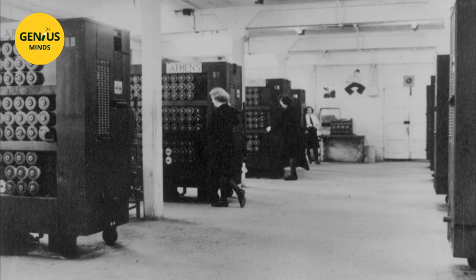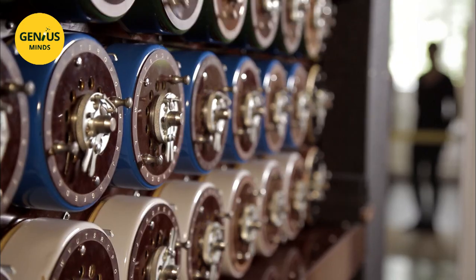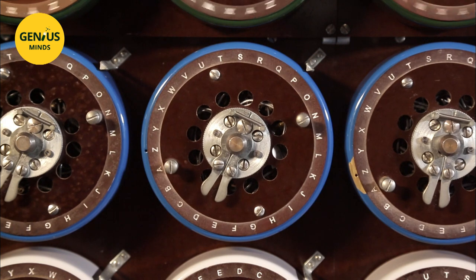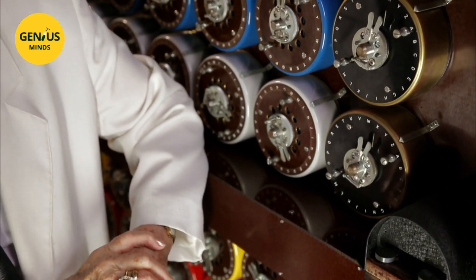Starting in 1940, the English mass-produced Bombes. They enabled systematic exploration of the Enigma machine's millions of possible configurations. When the machine stops, letters are pointed out on the indicator drums — these are the possible settings. The information was telephoned through to an extension number, and operators didn't know where they were ringing. Because here, secrecy was the order of the day.